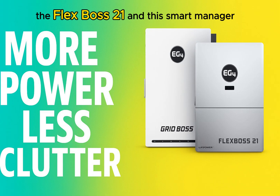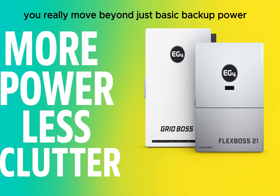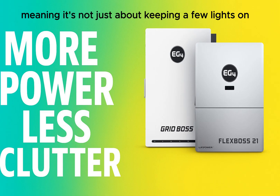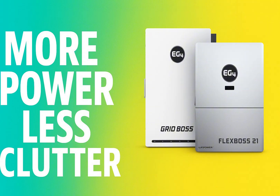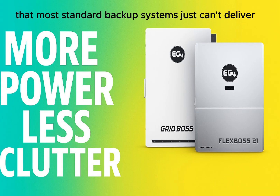When you combine the FlexBoss 21 and the GridBoss, you move beyond just basic backup power into true whole-home resilience. It's not just about keeping a few lights on — this combo can potentially power your entire home during an outage: AC, electric stove, computers, entertainment systems. It provides a level of continuous comfort and peace of mind during grid outages that most standard backup systems simply can't deliver.